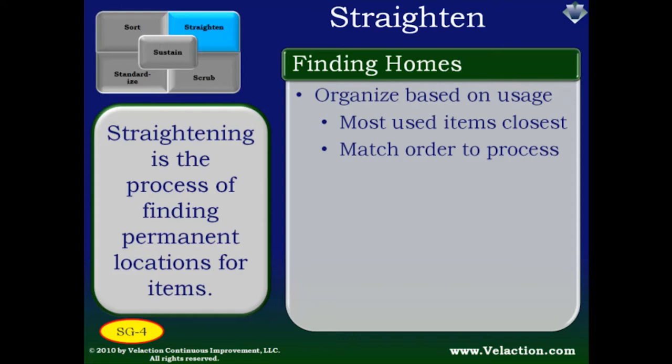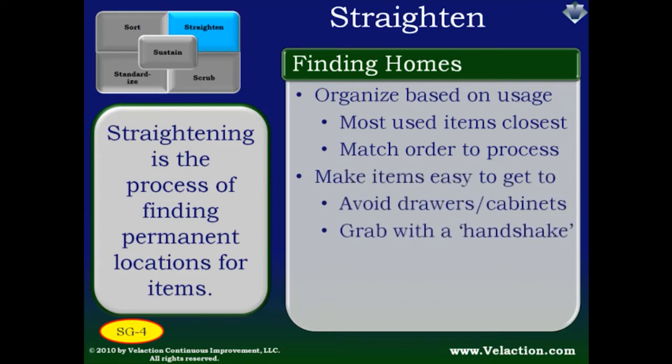You can add sophistication to your 5S by matching the sequence of items to your process and organizing the layout so it is easy to grab two tools at once — one with each hand, such as a ratchet and a wrench. You should also focus on making items visible, avoiding storage that hides things such as drawers and cabinets. Think about how you'd like the tool oriented to make it easy to grab. I often refer to this as the handshake — you should be able to reach out and grab a tool as if you are shaking hands with it. I challenge teams to be able to put the tool away five times in a row with their eyes closed.